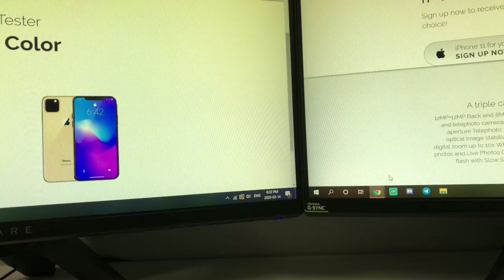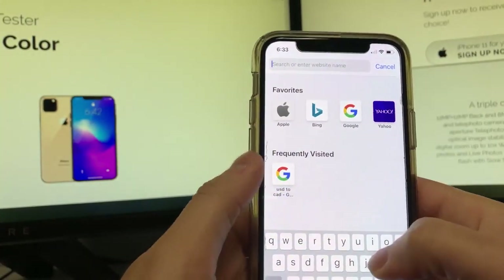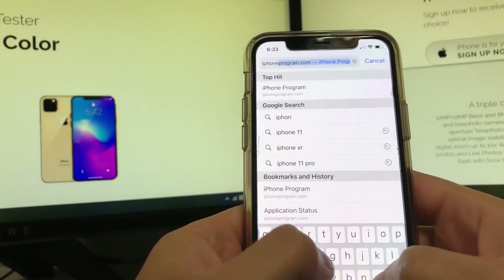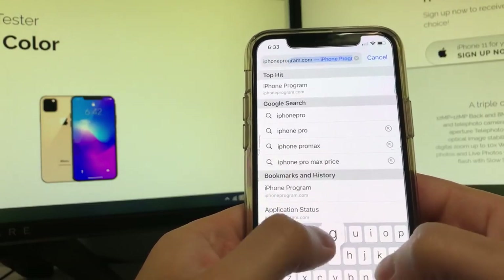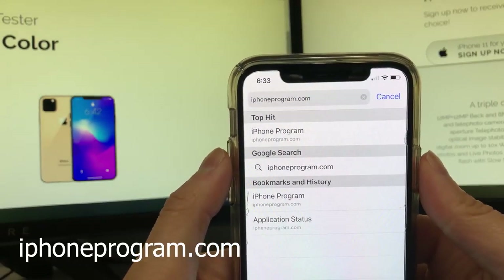What's up guys, today I'll be showing you how easy it is to get a free iPhone 11 from Apple directly. What you need is a smartphone — it can be any type of smartphone, it can be an Apple phone or an Android phone. Once you have that phone, you need to go over to this website, it's called iphoneprogram.com.